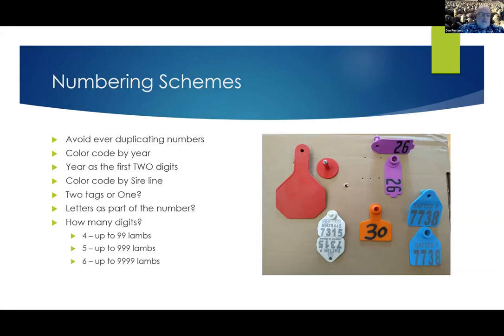Letters in tag numbers cause problems. I've seen too many times in records where someone will write down ewe number B24 for blue 24, and then the next year that blue tag number 24 walks in the pen and somebody else writes down the tag number as 24B. As far as computers are concerned, that's two totally different animals, even though it was the same animal. I really prefer to leave letters out of tag numbers — it just makes records cleaner. Also, as you get into sorting things in lists, if you have mixed items with letters and numbers it makes your list sorting more complex.